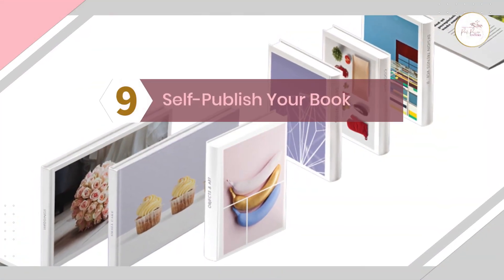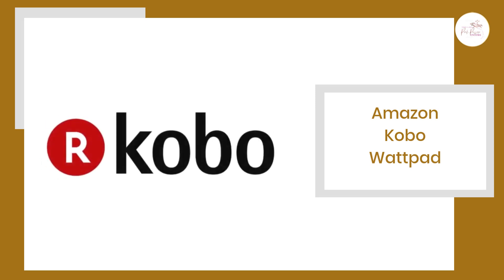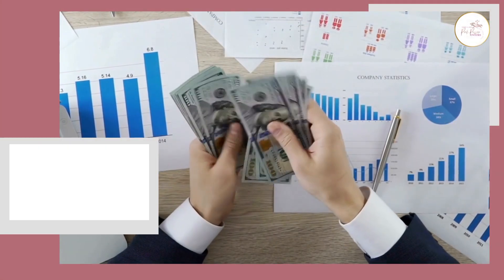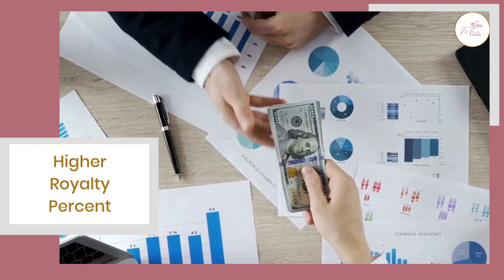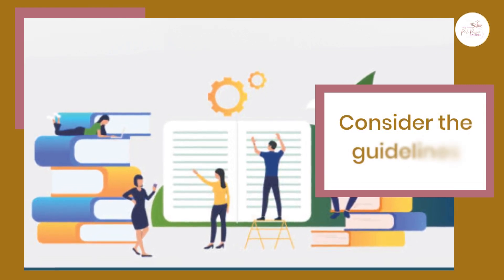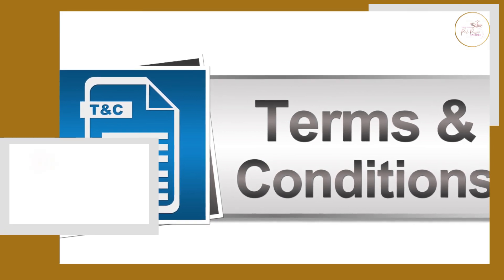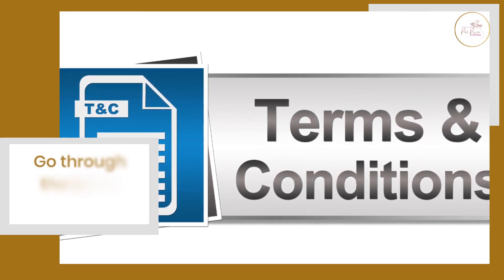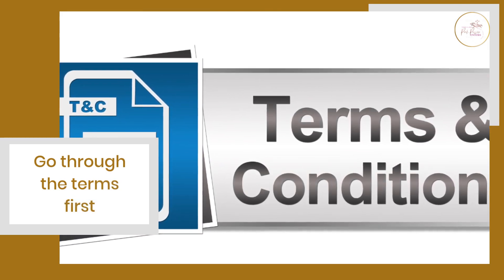Number nine: self-publish your book. After writing, you can self-publish your book on online marketplaces like Amazon, Kobo, and Wattpad. You can keep control over your book and make a higher percentage of royalties by self-publishing. However, consider the publishing and formatting guidelines of every book marketplace while writing and publishing your book. Also, every platform charges a different percentage of commission, so we recommend going through the terms first.